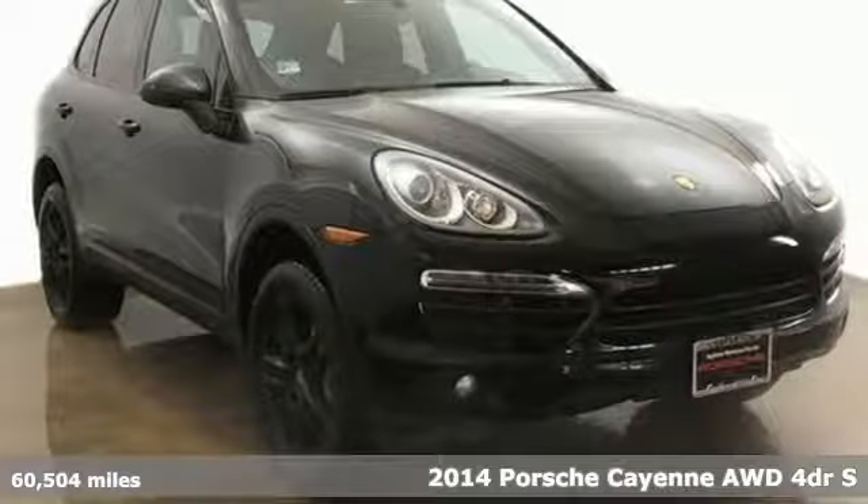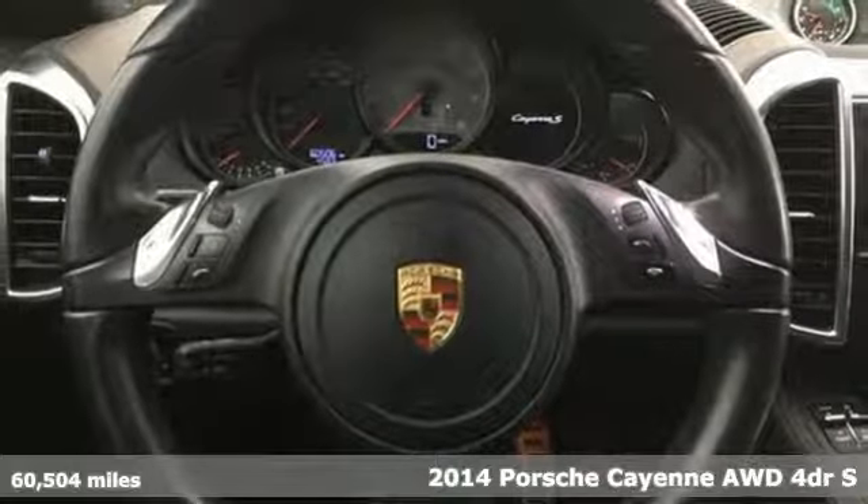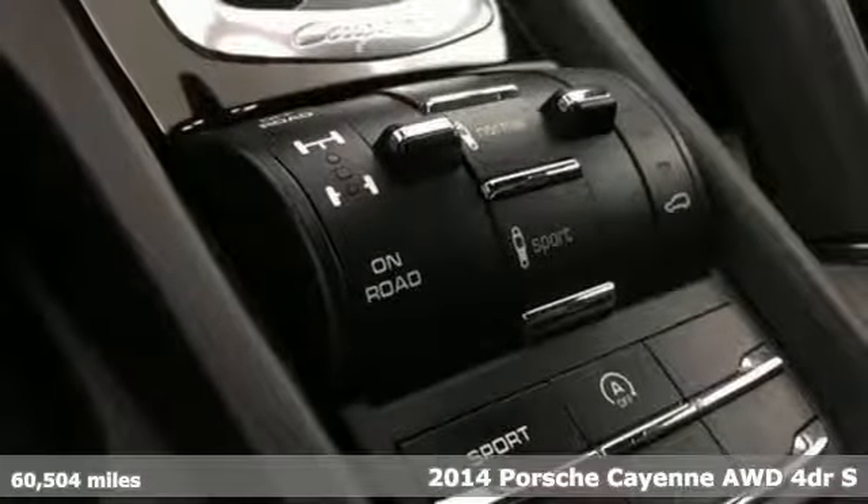It's a 2014 Porsche Cayenne. With sporting credibility only a Porsche can offer, the Cayenne exudes enthusiasm for life and the road.